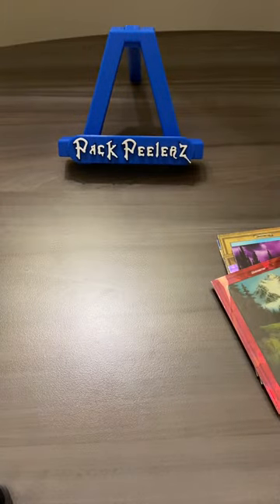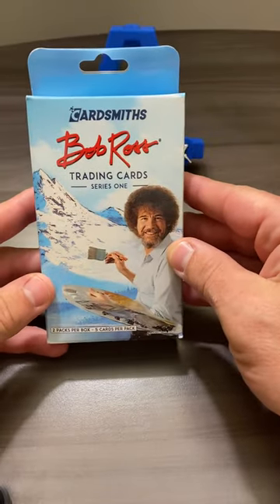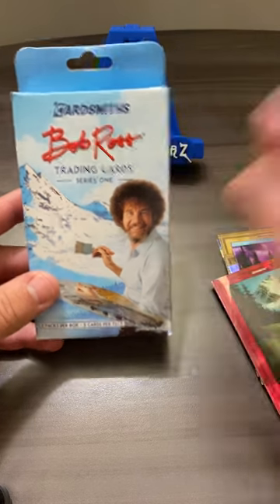Go check out their booth at the National, or hit them up on all social medias. CardSmiths, Bob Ross Series 1 — happy little packs. We'll be right back.